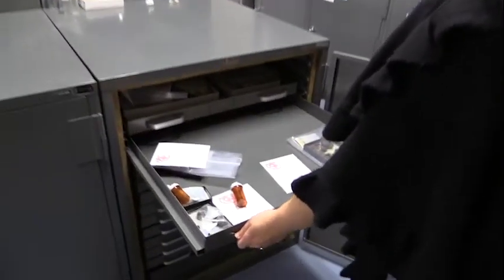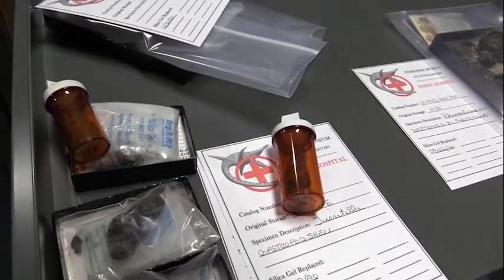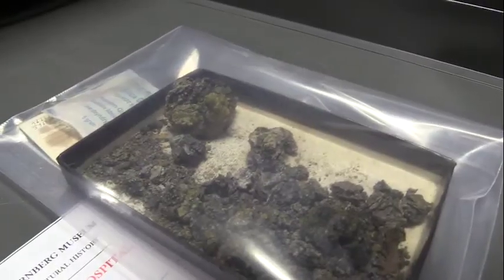One more thing about caring for paleontology collections that Curtis doesn't have to worry about: pyrite disease. You might not think of fossils getting sick, but it is something that is contagious — it's the presence of iron pyrite in a fossil. If it's exposed to humidity, a chemical reaction causes the pyrite to spread, and if left untreated it can cause the fossil to explode. One of the side effects is sulfuric acid. All of these things are bad, so this is another reason why we need to constantly monitor humidity.